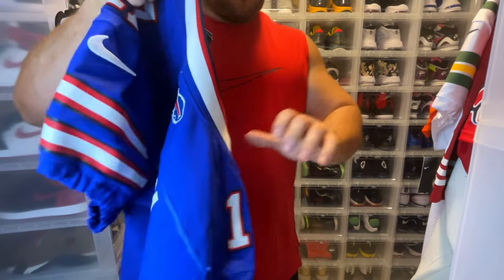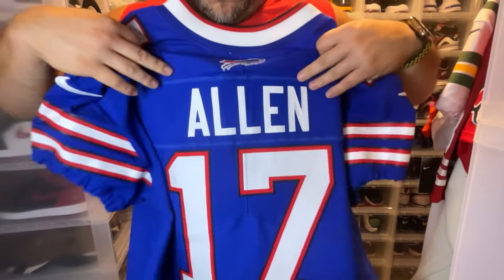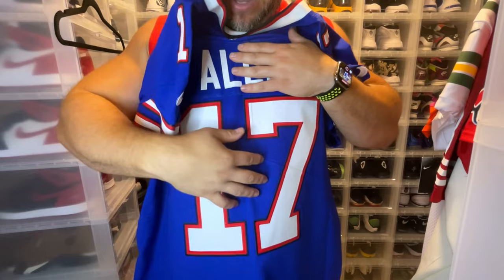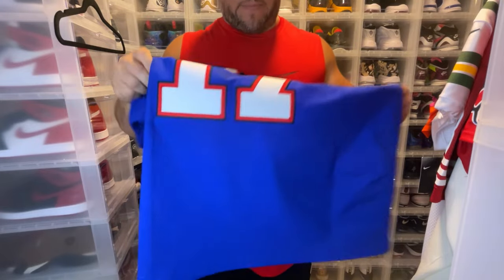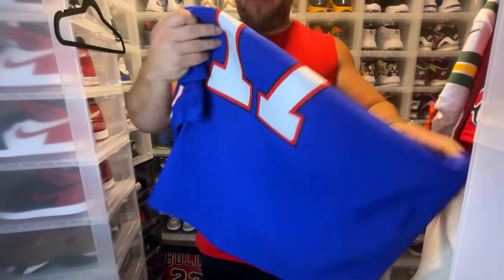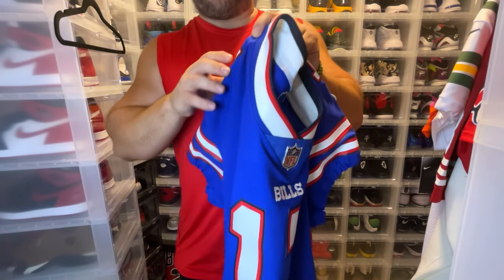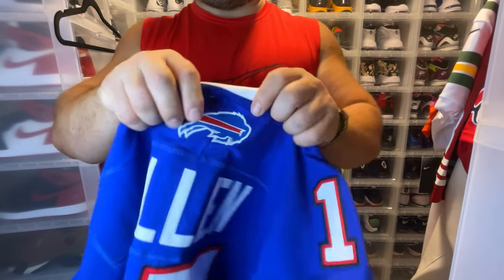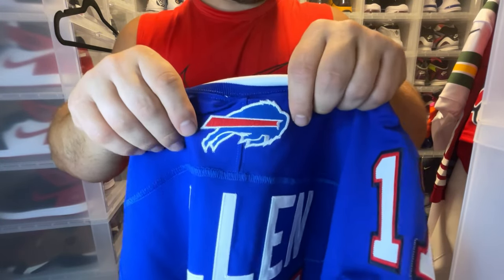On the back you have 'Allen' on the nameplate and a big 17, with a split hem. The bottom portion of the hem also has perforations, while the top is solid material. This material repels water — light mist and light rain will pebble up instead of soaking in, which is super dope. You also have the Buffalo Bills logo on top, which is a nicely stitched patch.